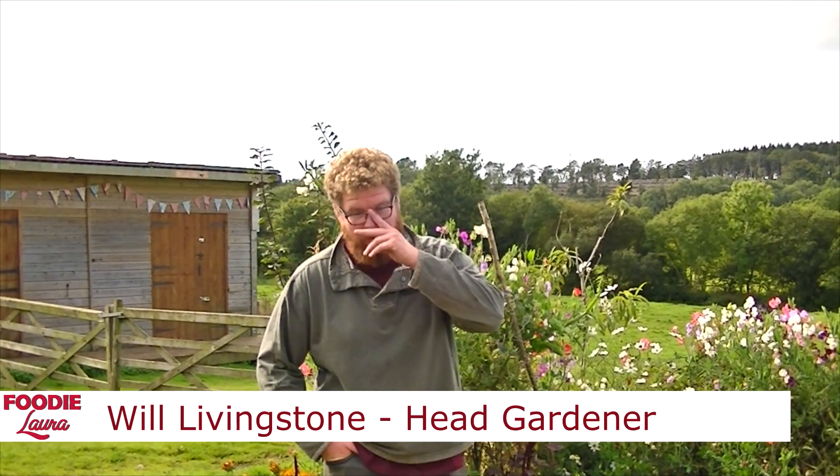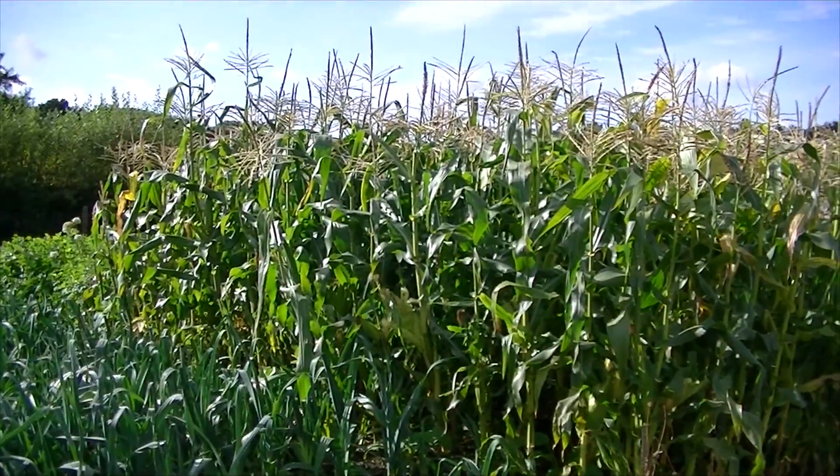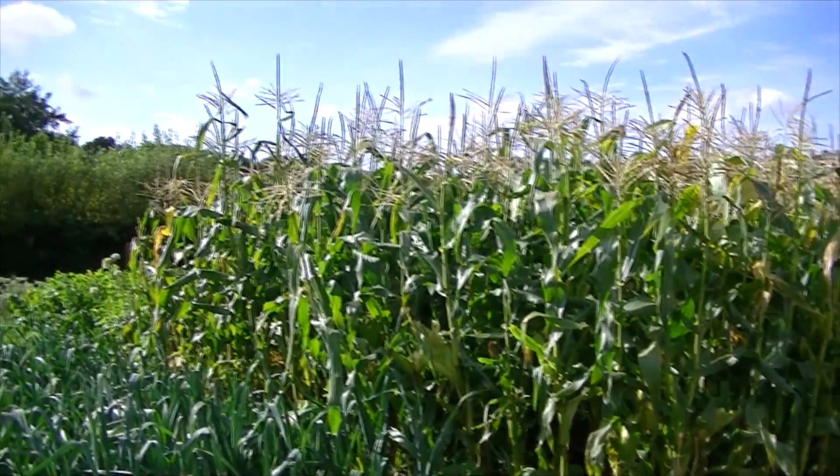What we're really trying to do is uphold the values that River Cottage has always stood for, which is local and seasonal and organic food. My favourite part was probably the tour of the garden because you see so much of it in the River Cottage TV shows.